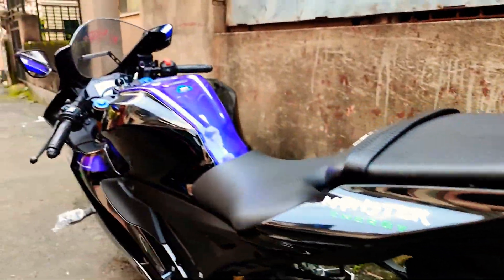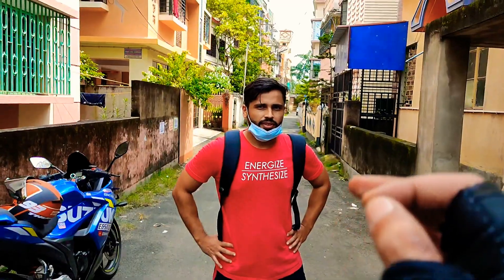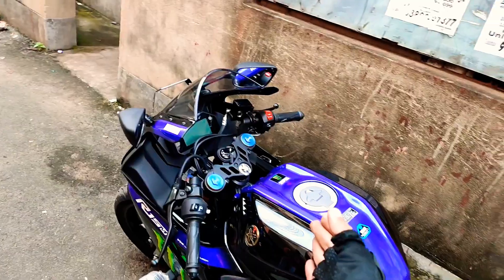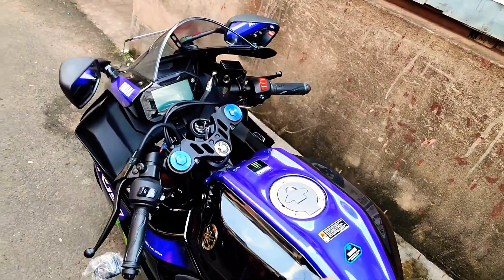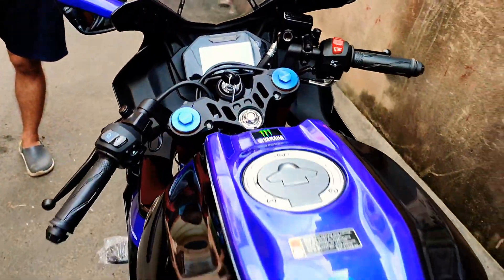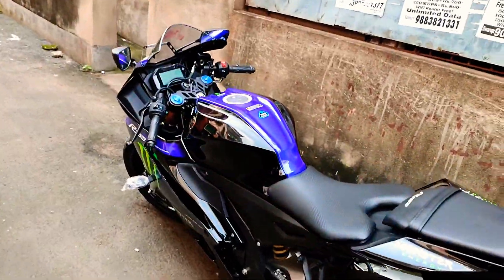Look at the seat — it gives a very premium feel. This is the first owner in Kolkata. You will be seeing the R15M in India for the first time through his channel. This is the Monster Edition — it's a limited edition bike.